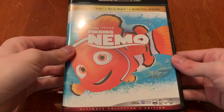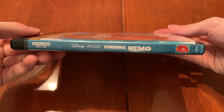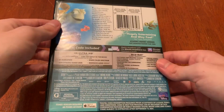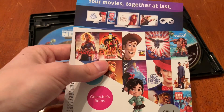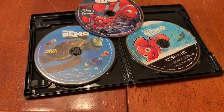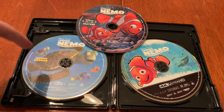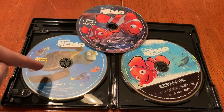So let's take a look inside. You've got the same front there, the spine, and then of course the back there. As always, you get this stuff. And then inside, we've got all three discs — the 4K disc, the Blu-ray disc, and then the bonus features disc.